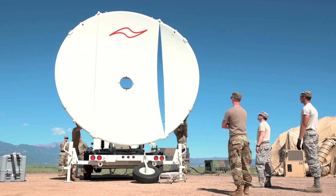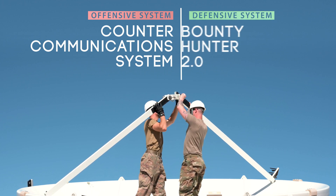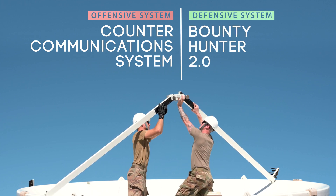The weapon systems that Delta III currently uses are the Countercommunication System as well as the Bounty Hunter 2.0 weapon system. Bounty Hunter is just listening, where CCS is that screamer — the one yelling in the adversary's ear so they can't hear what the individual trying to talk to them is saying.